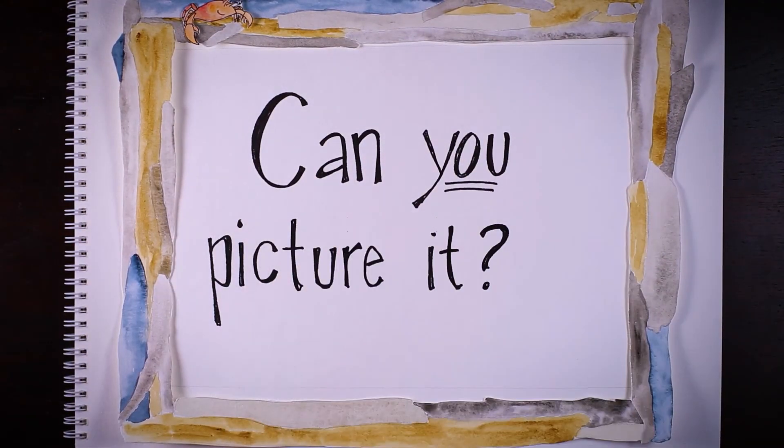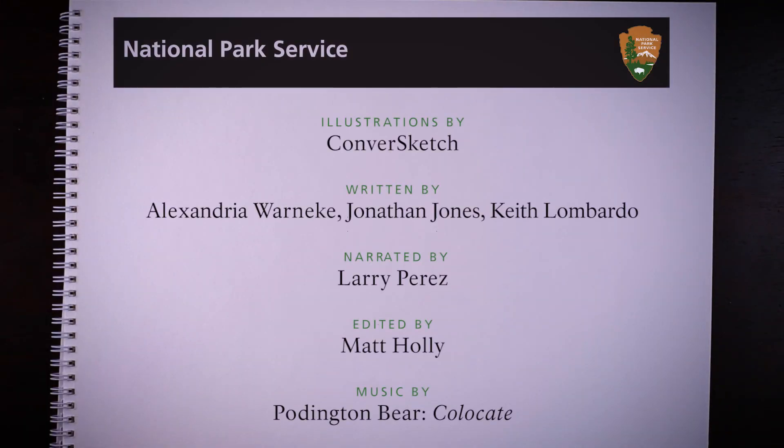Can you picture it? The words 'can you picture it' are drawn inside a picture frame. Credits appear under the National Park Service banner and logo. Illustrations by Converse Sketch. Written by Alex Wernicke, Jonathan Jones, and Keith Lombardo. Narrated by Larry Perez. Edited by Matt Hawley. Music by Pottington Bear.